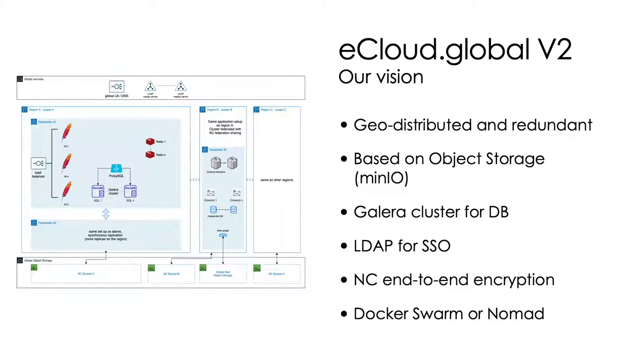We thought of a geo-distributed and redundant architecture for all services. It would be backed by MinIO object storage, use LDAP for single sign-on, a Galera cluster for the database, Nextcloud end-to-end encryption, and be deployed using Docker Swarm or Nomad.